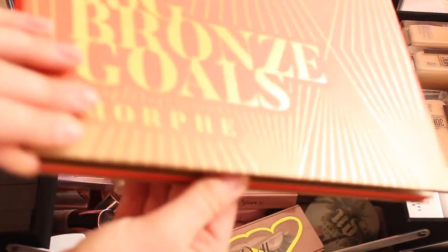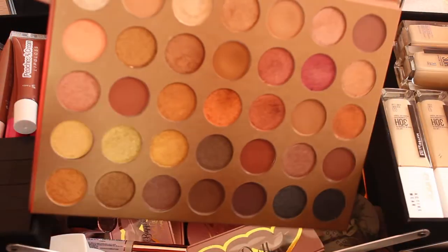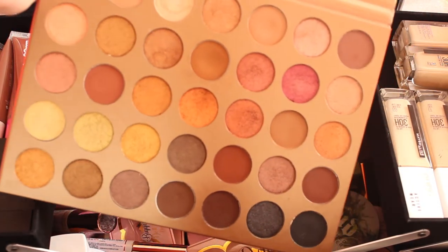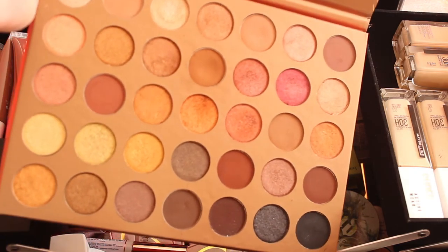The final palette I love is the Morphe 35G Bronze Gold — it's very pretty, more shimmery, and absolutely stunning.